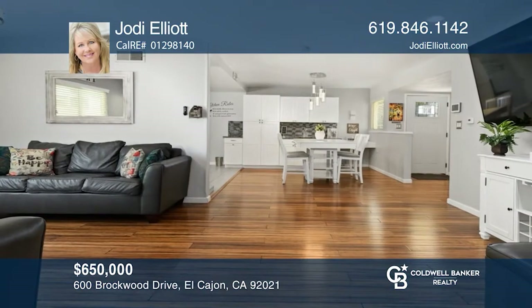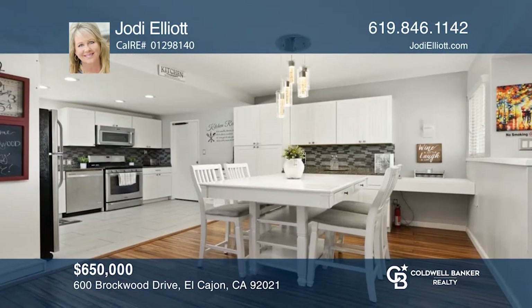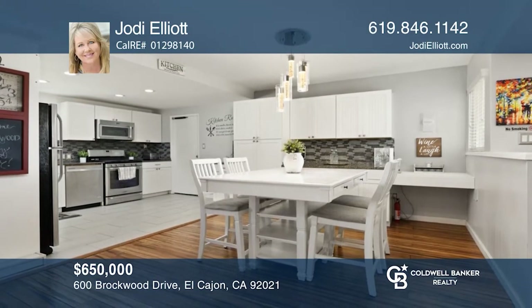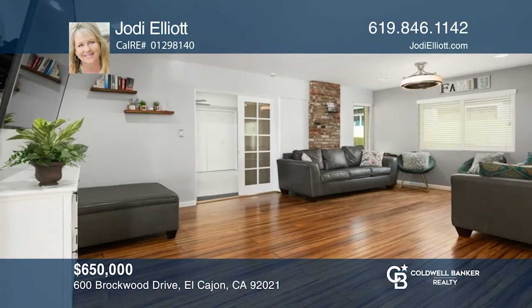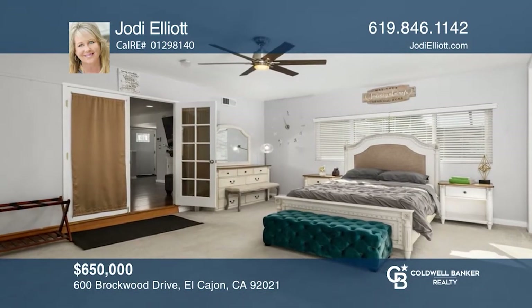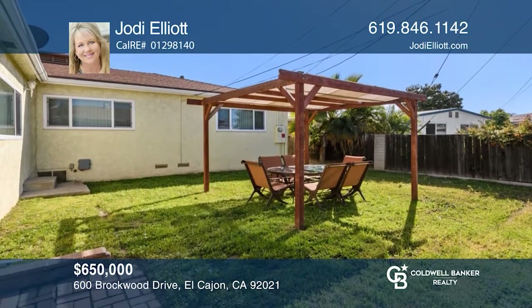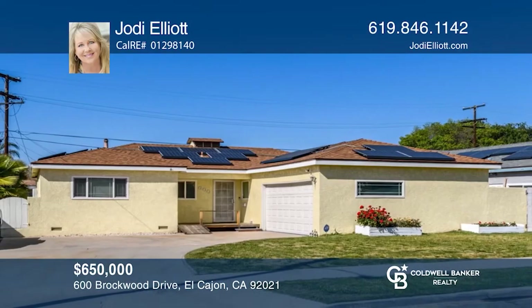Look no further than this single-level, three-bedroom, two-bath home featuring an open floor plan, and a tranquil neighborhood location. The chef's kitchen has been remodeled, and a bonus room, currently used as a fourth bedroom, includes an amazing floor-to-ceiling brick fireplace. Enjoy the nice-sized front and backyard. See this beautiful home yourself by scheduling a tour with Jody Elliott.